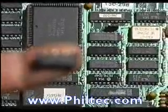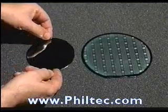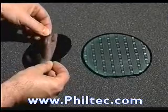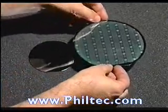In the making of computer chips, circuit patterns are printed onto semiconductor wafers. Filtec sensors are taking the place of expensive laser interferometers to control the motion of the stages that carry masks and silicon wafers as they're being processed.